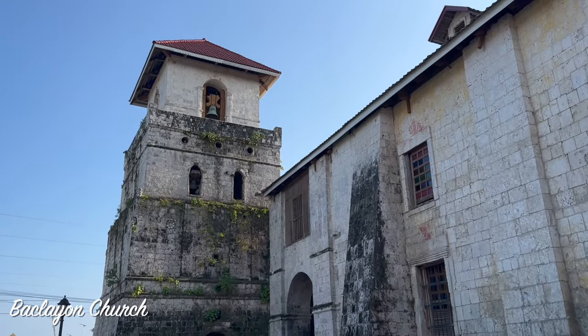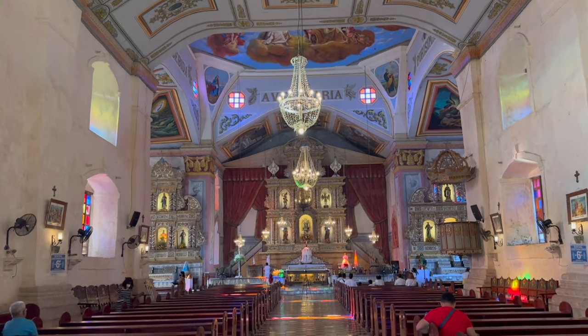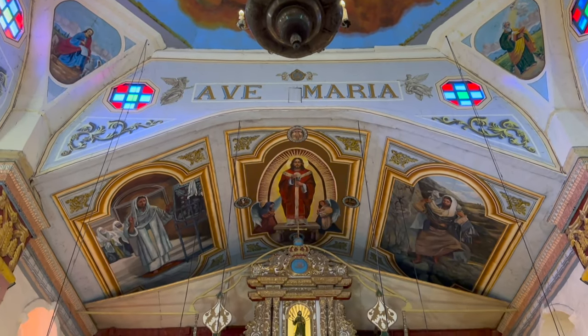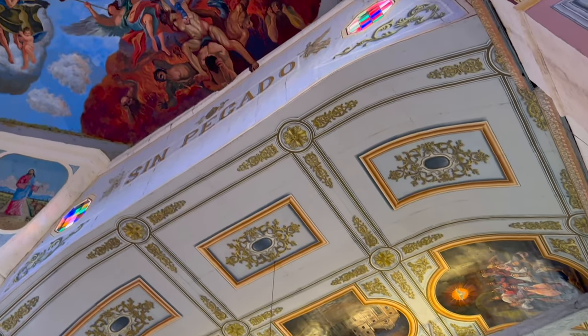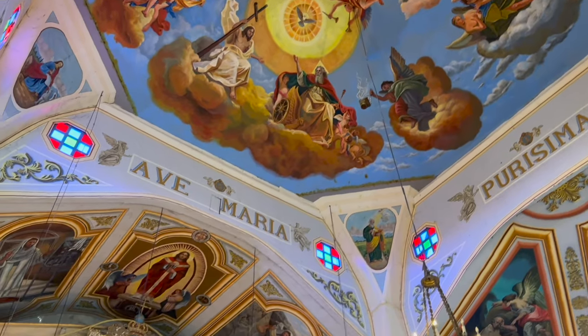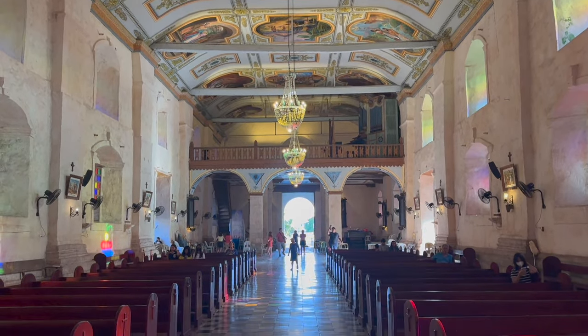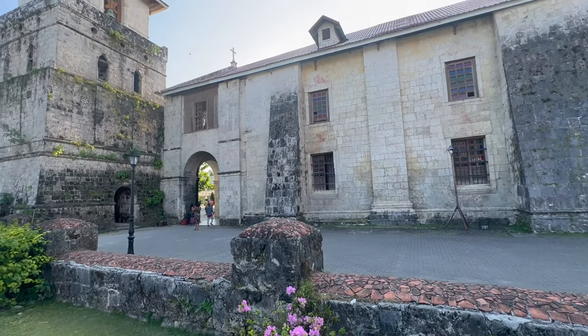Our last stop on the way home is the Baclayon church, which is one of the oldest churches in the Philippines. It has beautiful paintings on the ceiling and the whole church is just so impressive. We are traveling the Philippines during Easter, and you can really tell that religion is very important to them — 86% of the population is Roman Catholic.